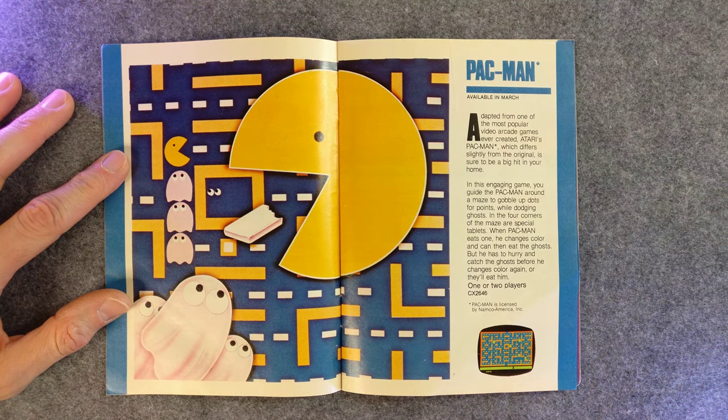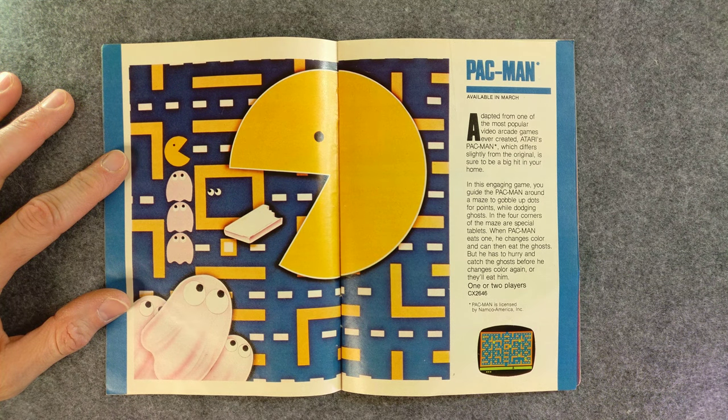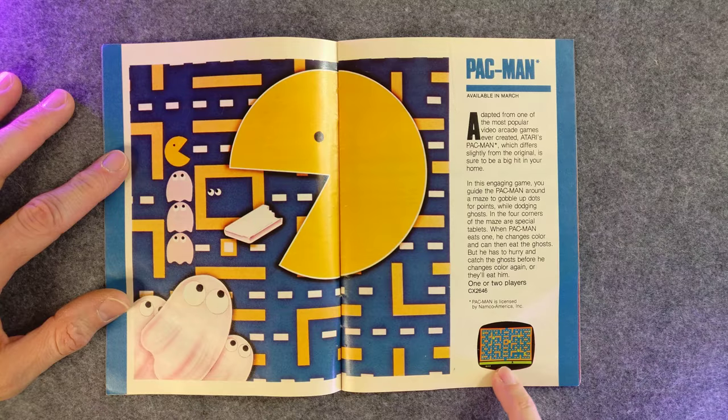Pac-Man. Don't you remember how in the arcade you would eat these little candy bars? Forget that they were squares in the arcade — play the Atari version of Pac-Man. Look at this fake screenshot. They do not look like that.